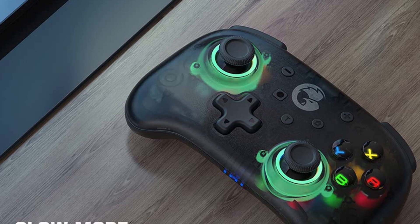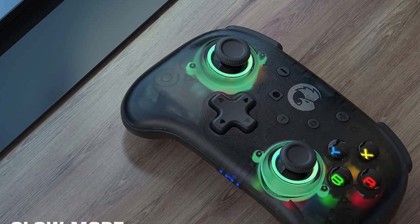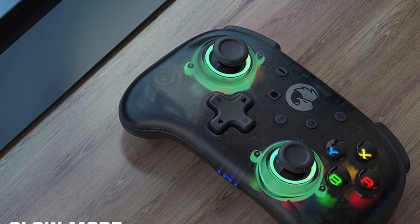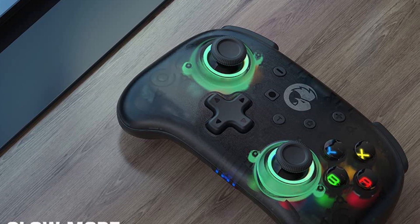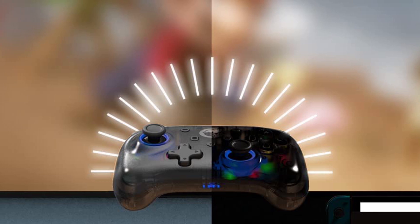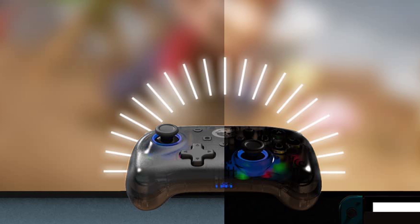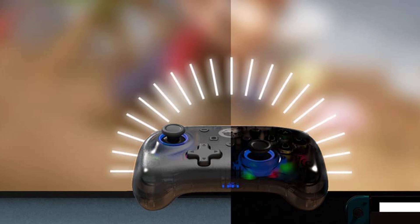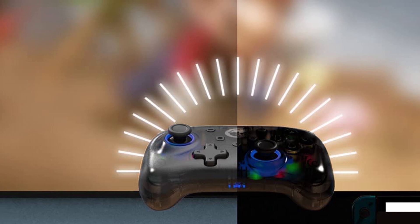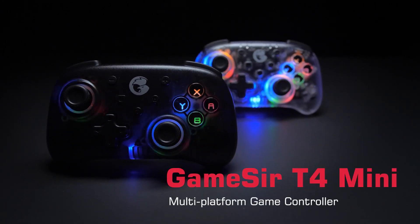Pairing is easy via Bluetooth 5. The 600 mAh battery is an inevitable downside, but it delivers up to 10 hours of gameplay, and you can recharge via the USB-C port — it takes 3 hours for a full charge. Vibration motors and a gyroscope make it a good pick for playing on the Nintendo Switch. The customizable turbo button is handy for some games, enabling you to automate single or group button presses. I played a few hours of Cat Quest 2 on my iPad Mini and found the T4 Mini surprisingly fun to use.